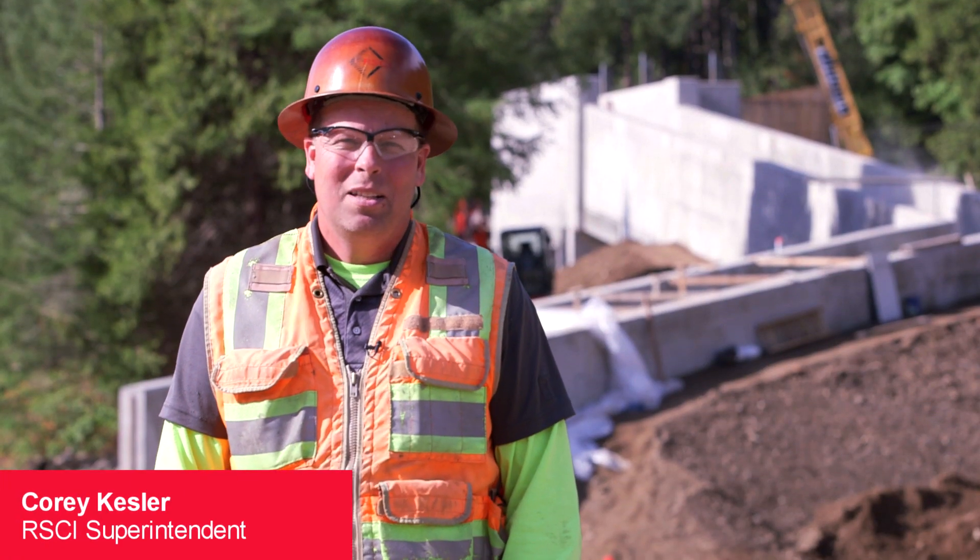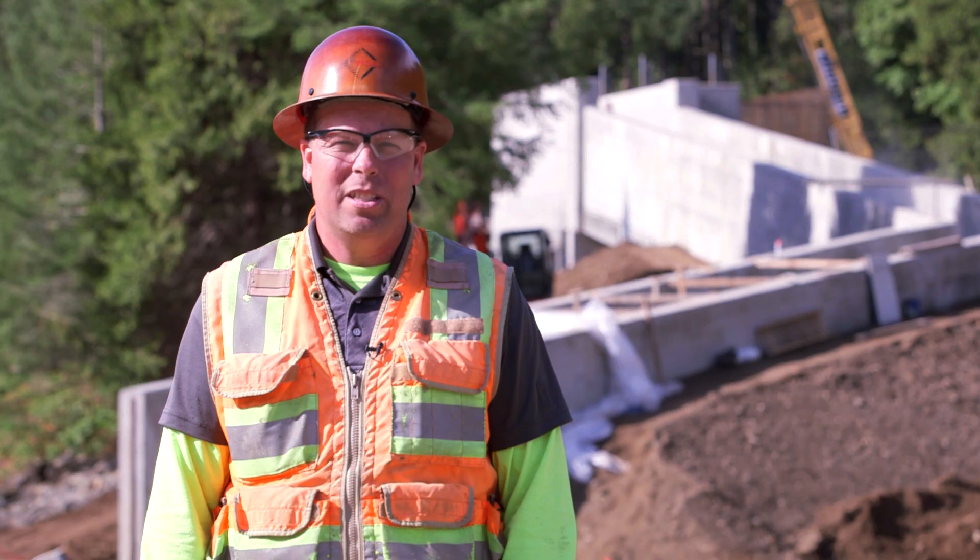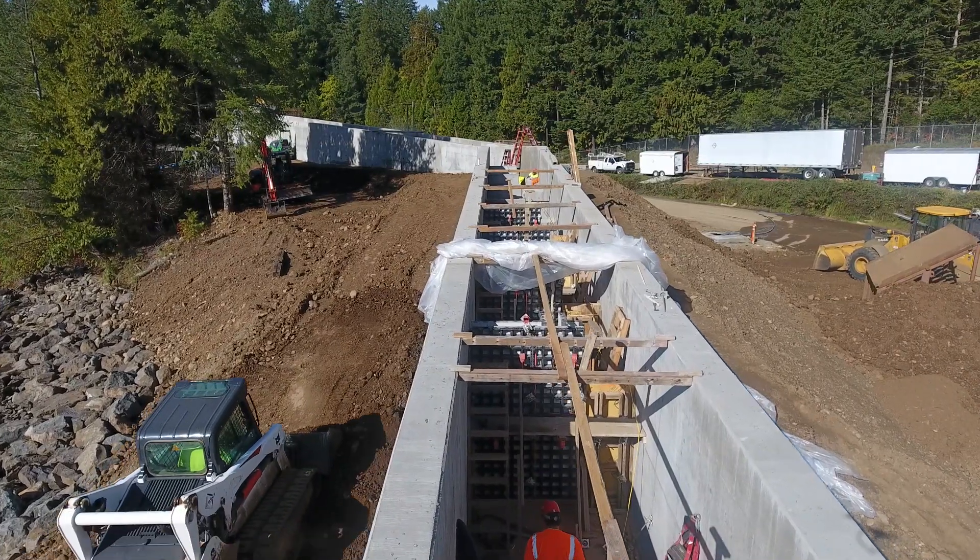My name is Corey Kessler with RSCI Construction. This is a project for the Corps of Engineers. We're building a fish ladder at Fall Creek Reservoir.